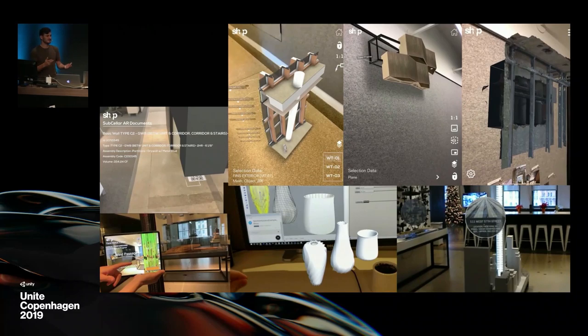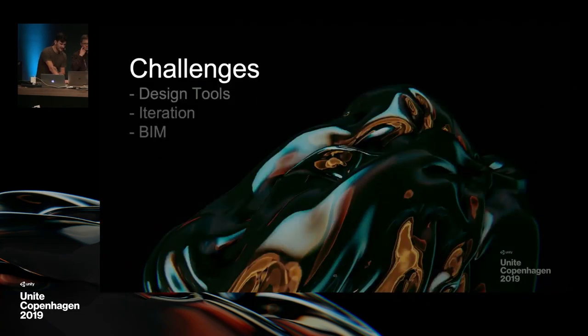A lot of our time is R&D, and some of our time is actually building specific things for built projects. We're testing a wide array of different technologies. As a small team — it's just the two of us working in this area of interactive visualization — there are a lot of challenges that come along with this workflow. Some of these challenges are specific to architecture, but the broad strokes are applicable to any industry.